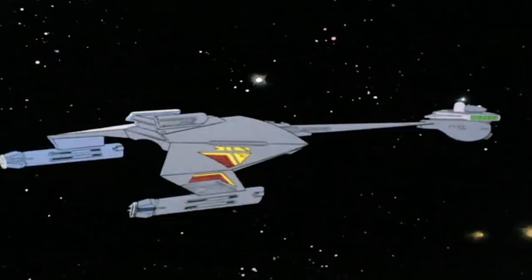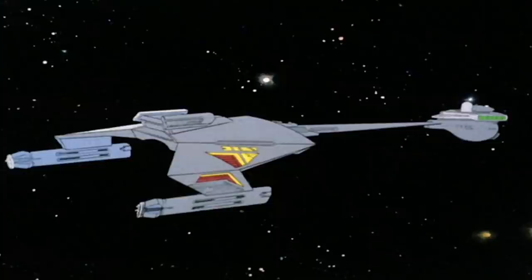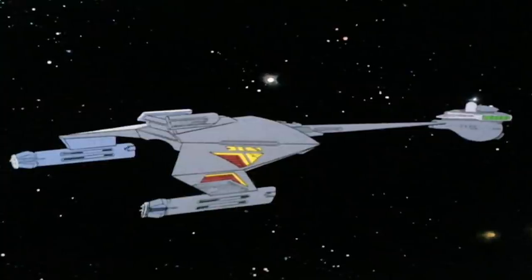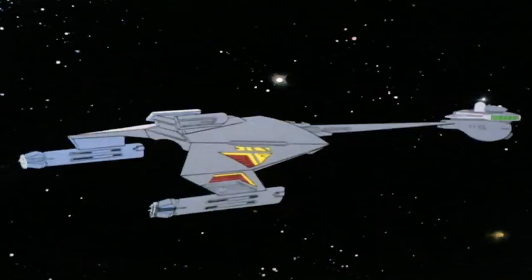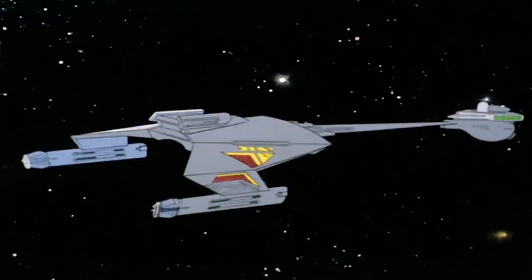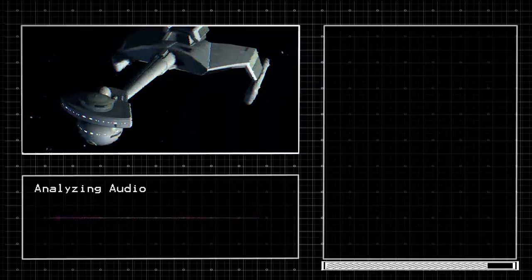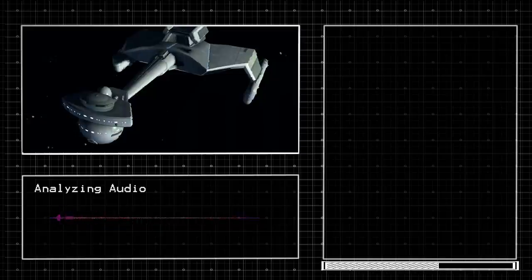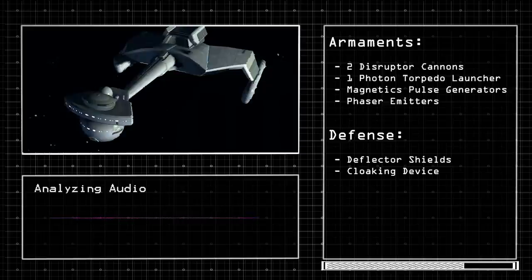Not every ship operated by the Romulans was created by them. The D-7 cruiser was initially created by the Klingon Empire, but the Romulans came to an agreement with the Klingons and began creating their own D-7. This vessel entered service in the mid-23rd century and was a serious threat to the Federation. The D-7 is 228 meters in length, has a warp drive capable of warp 9, and carries 430 crew members. It was armed with two disruptor cannons, one photon torpedo launcher, a magnetic pulse generator, and phaser emitters, and was defended by deflector shields and a cloaking device.